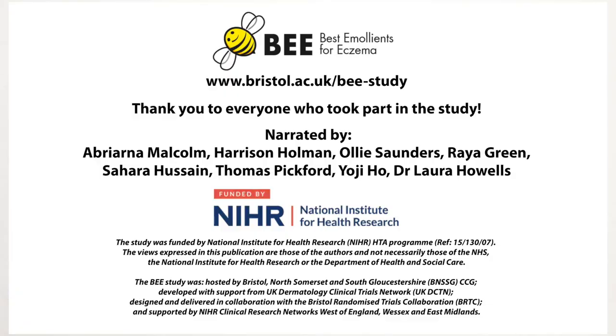For more information about the background to the study, how we did the study, and detail on our findings and recommendations, please visit our website: www.bristol.ac.uk/b-study. Thank you to everyone who took part in the study.